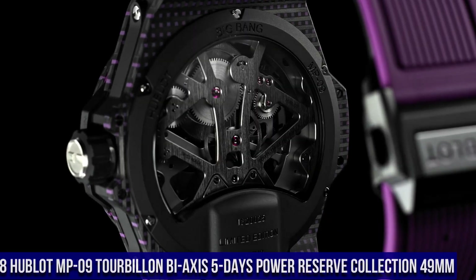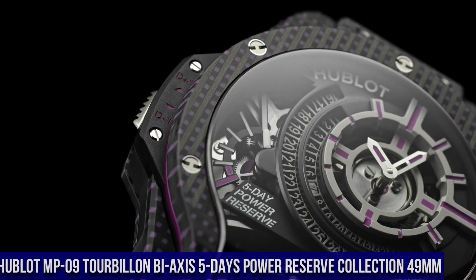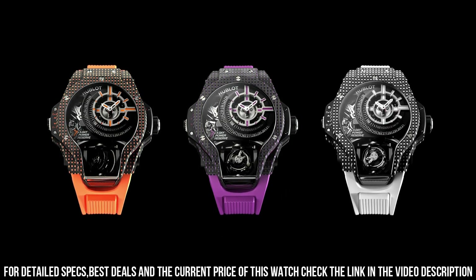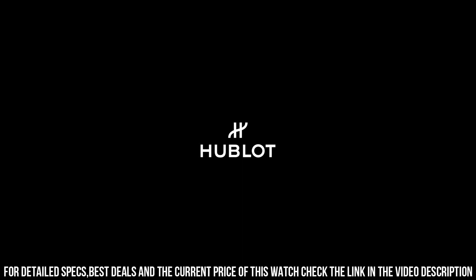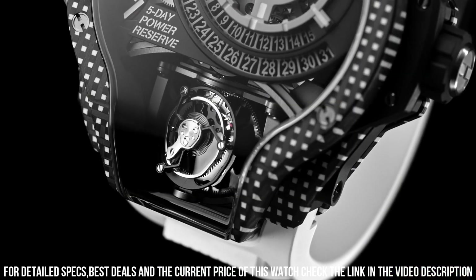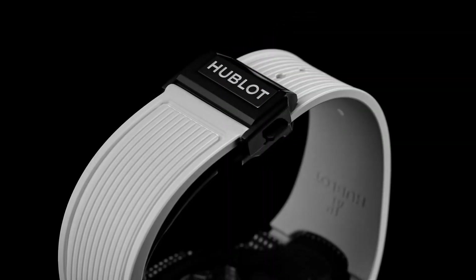Number 8: Hublot MP-09 Tourbillon Bi-Axis 5 Days Power Reserve Collection 49mm. Excellent timepiece. Case Size 49mm, Case Material 3D Carbon, Movement Manual Caliber M-HUB9009.h1.ra.b, In-house Power Reserve 120 hours, Luminescence Yes, Strap Material Rubber, Strap Color Red, Buckle Type Folding Clasp, Hours Minutes Tourbillon, Water Resistance 30m or 3 bar.